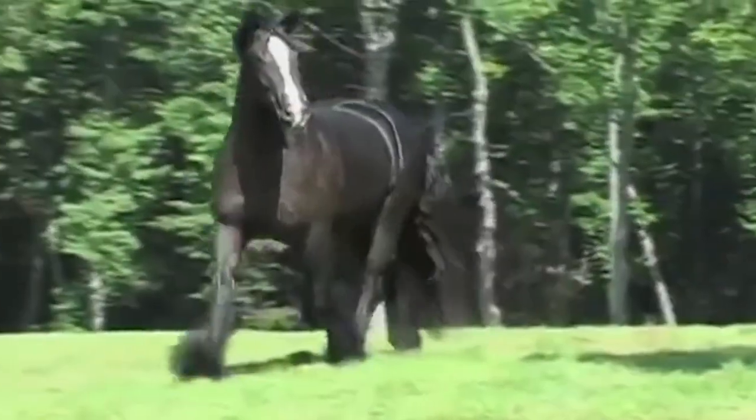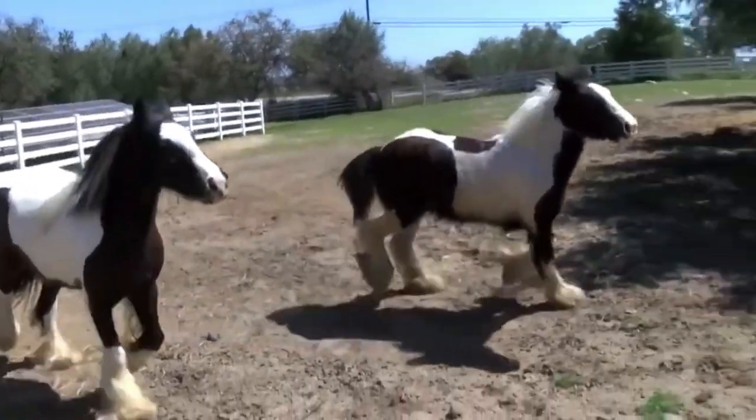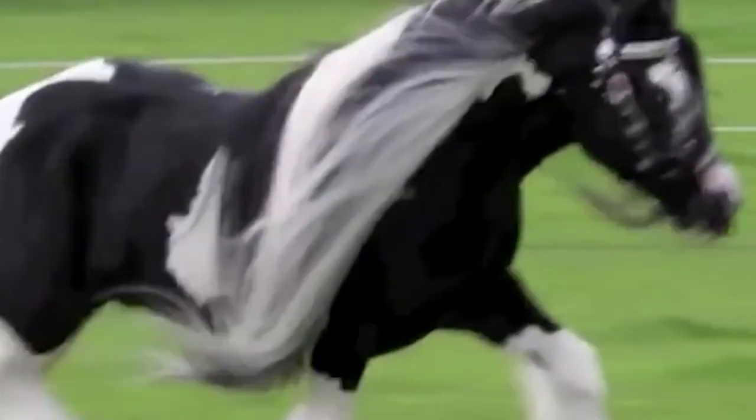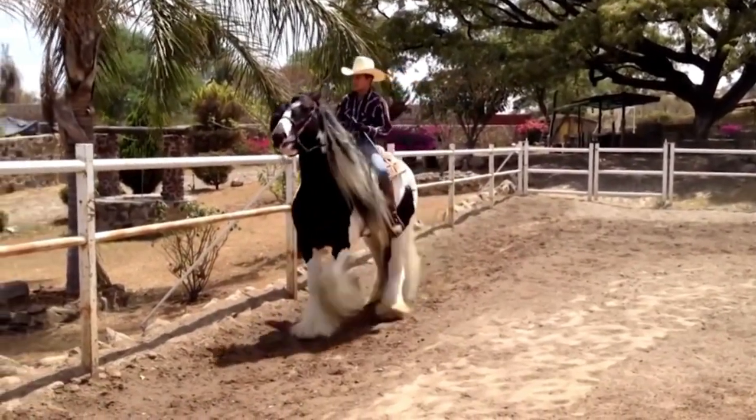It also doesn't hurt that they're beautiful as well. The Gypsy Vanner are most commonly piebald or skewbald, which are variations of black and white or brown and white. You can also buy them in most other standard horse colors, with white or a white splash of color.